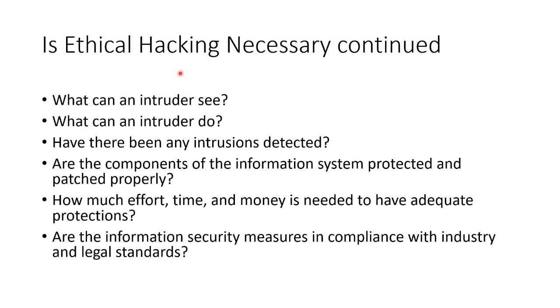We need to see what an intruder could see or do, and whether there have been intrusions that have not been detected. Is every component of the whole system and network protected and patched properly? How much effort, time, and money would be needed for adequate protections? And are the measures in place actually in compliance with industry standards or legal standards? So we're auditing as well as just plain old trying to break in.